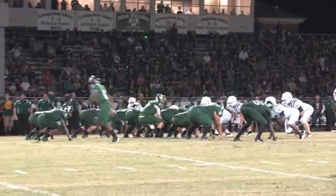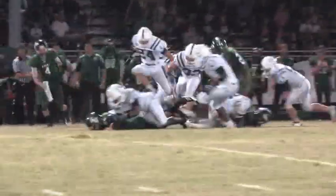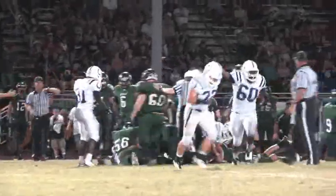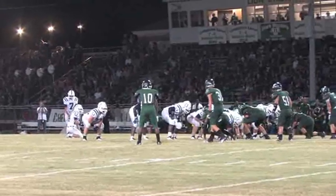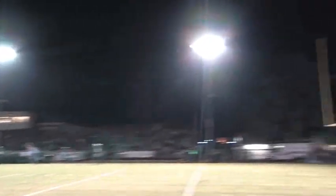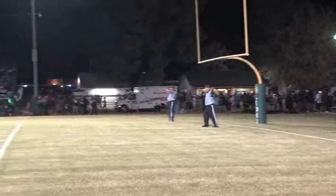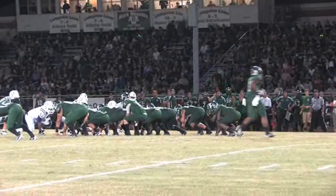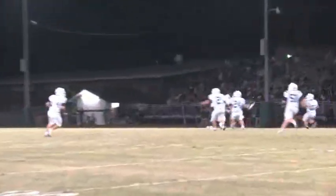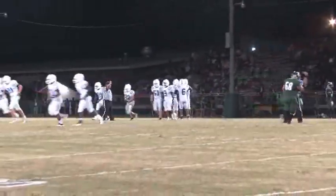The Livingston defense holds the Broncos and makes them punt. The Lions get the ball back, and on third down the ball is stripped and the Broncos recover in excellent field position. The Broncos are unable to get a first down, setting up a 40-plus-yard field goal — but it misses to the right. The Lions get the ball back, and on second down the quarterback throws it down the middle, but a leaping interception by Jakarius Keener turns the ball over to the Broncos.